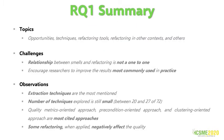We categorized the refactoring topics from 13 studies. The main topics were opportunities, techniques, refactoring tools, refactoring in other contexts such as architectural refactoring, and others. We can apply more than one refactoring technique to a smell — it may even be necessary to combine more than one refactoring to remove it or reduce its impact. Also, some refactoring can be applied to more than one smell. Extraction techniques like extract class and extract methods are the most mentioned. The number of techniques explored is still small, between 20 and 27 of 72. Quality metrics-oriented, precondition-oriented, and cluster-oriented approaches are the most cited approaches to find refactoring opportunities. Refactoring is a primary approach to minimize the effects of technical debt. However, some refactoring when applied negatively affected the quality attributes.